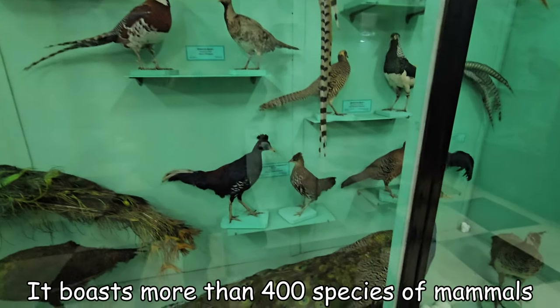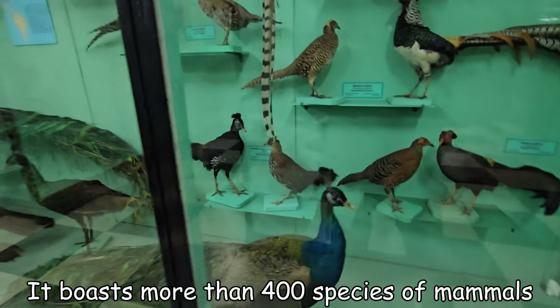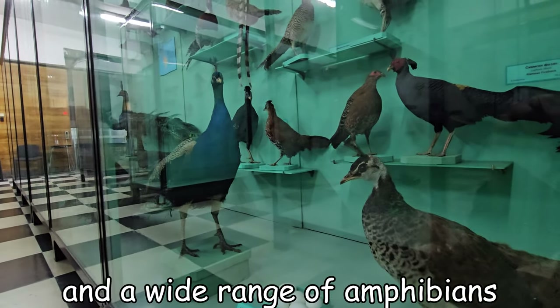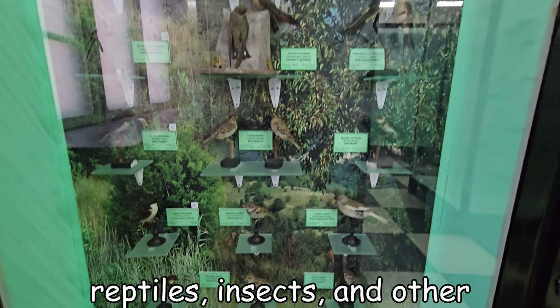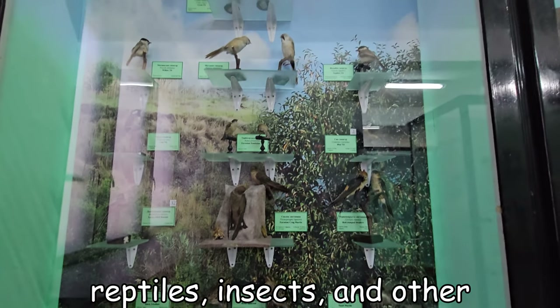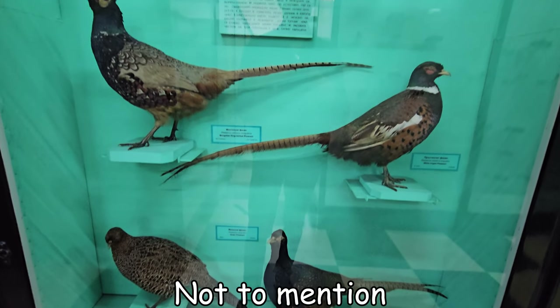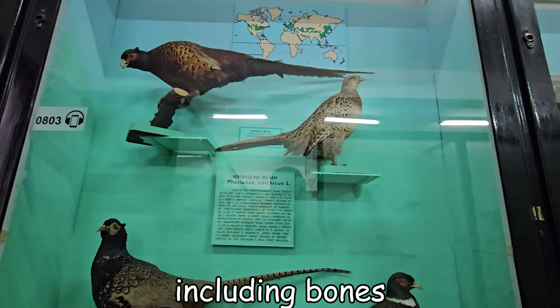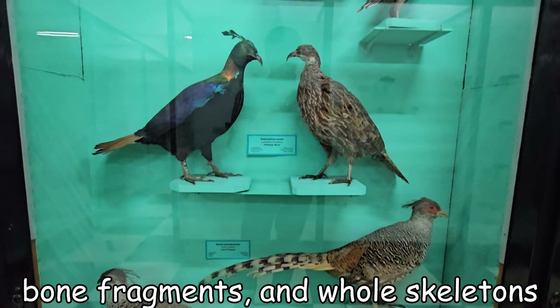It boasts more than 400 species of mammals, 1,200 species of birds, and a wide range of amphibians, reptiles, insects and other invertebrates. Not to mention fascinating fossil specimens, including bones, bone fragments and whole skeletons.